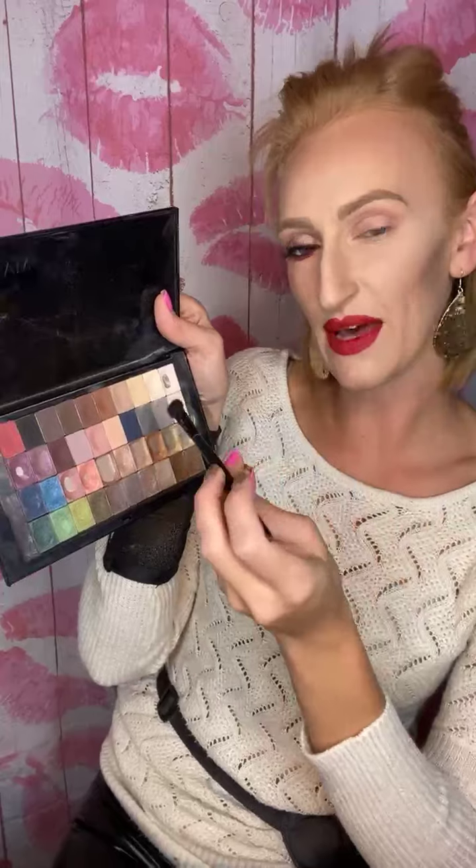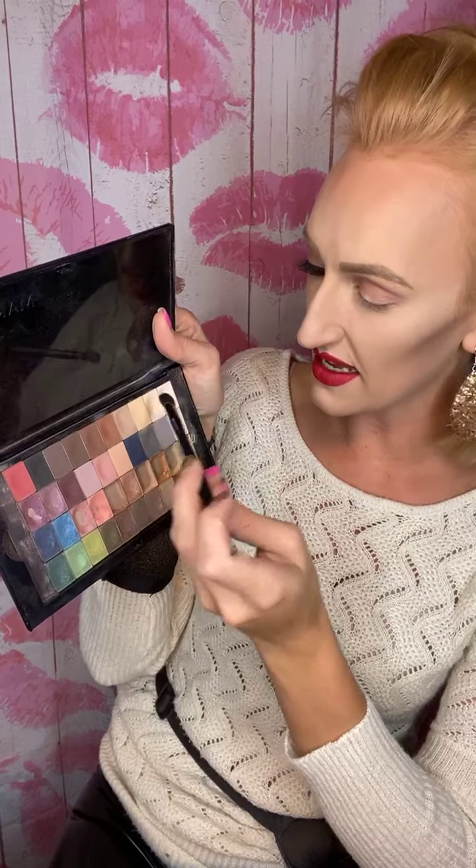Now I'm mixing a little bit of Sandcastle and Biscotti for my blending color up to my brow, because that's basically my skin tone right now. I'm just blending up to my brow for a nice smooth transition. Then I'm wiping off my brush and blending that Sunlit Rose that we did first just a little bit, because you don't ever want harsh lines between your colors.